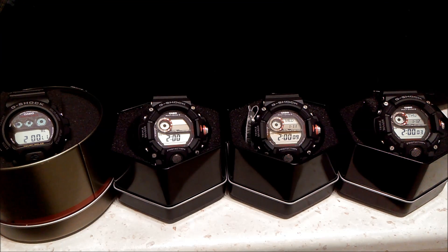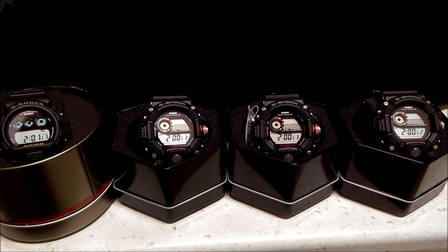The first Rangeman starts five seconds after, then the second and third Rangeman. Once they acquire the signal, they display L1, L2, or L3. The GW69 already had L1 and switched to L3. L3 is the strongest signal and L1 is the weakest, so L3 is the desirable signal strength. The Rangemans are slowly catching on — the second and third have L1, and now they've all moved to L3 and are syncing themselves.